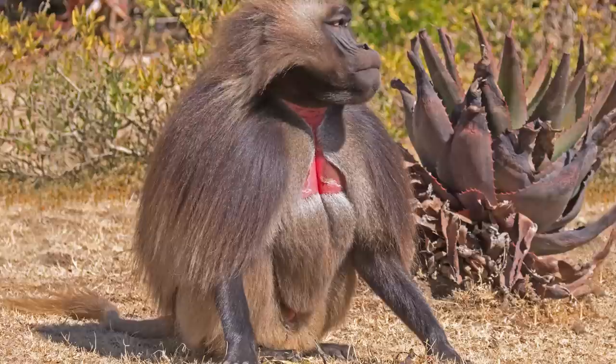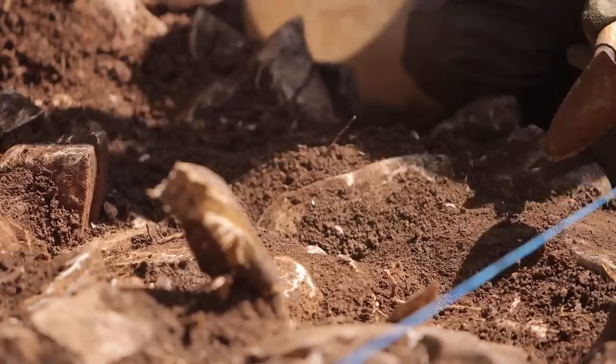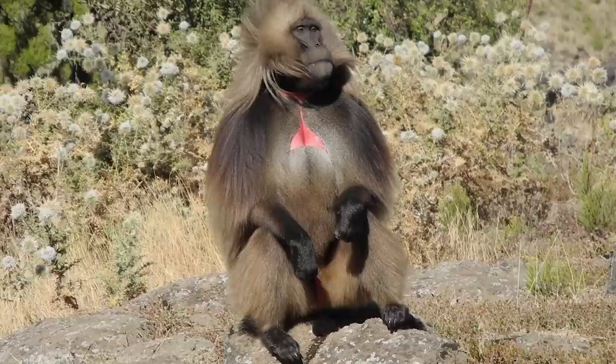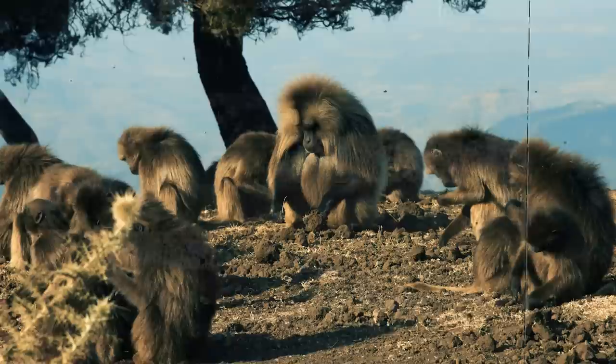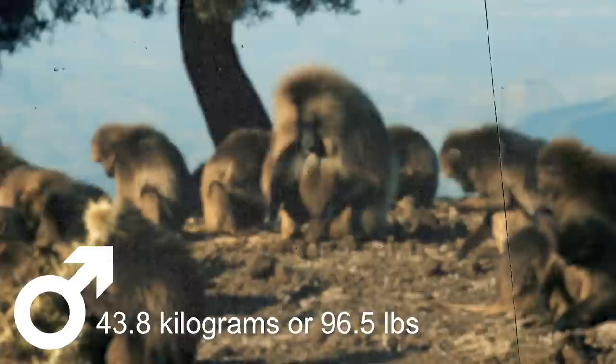Theropithecus brumpti was a large and impressive species of terrestrial monkey that existed during the mid to late Pliocene period. This now-extinct species belonged to the Papionini group of primates. Fossil remains are primarily known from skulls and mandibles found in Pliocene deposits at the Omo River, Ethiopia. Like many other primates, Theropithecus brumpti was quadrupedal and had highly dexterous, manipulative hands, allowing it to climb trees, gather food, and interact with its environment. A specimen found at Laetoli, Kenya was estimated to have weighed approximately 43.8 kilograms, suggesting males were among the largest primates of their time.